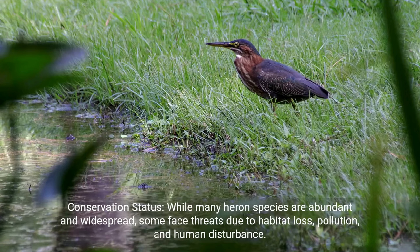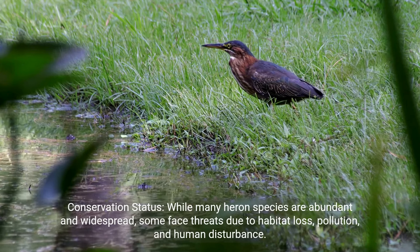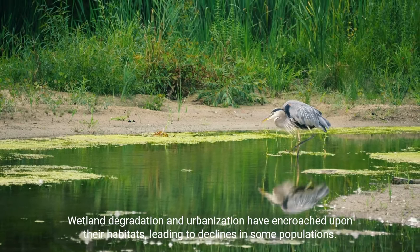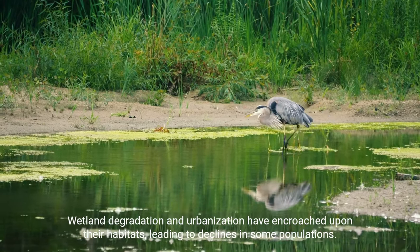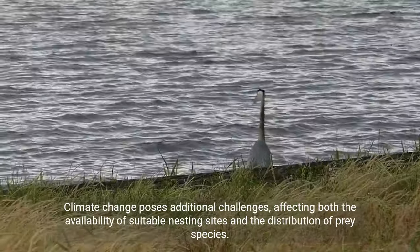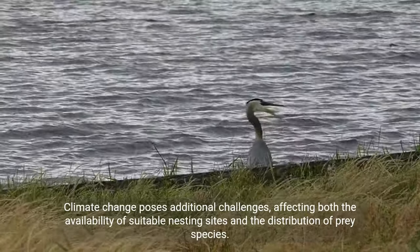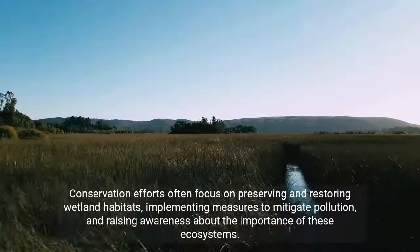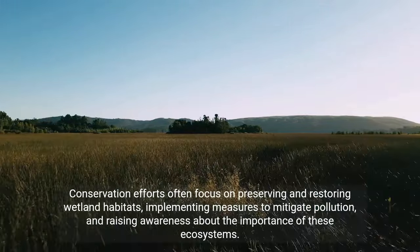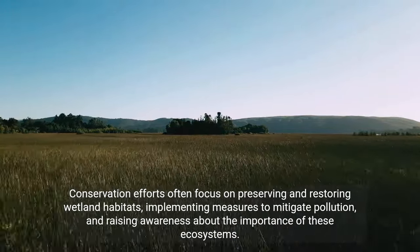Conservation status: while many heron species are abundant and widespread, some face threats due to habitat loss, pollution, and human disturbance. Wetland degradation and urbanization have encroached upon their habitats, leading to declines in some populations. Climate change poses additional challenges, affecting both the availability of suitable nesting sites and the distribution of prey species. Conservation efforts often focus on preserving and restoring wetland habitats, implementing measures to mitigate pollution, and raising awareness about the importance of these ecosystems.